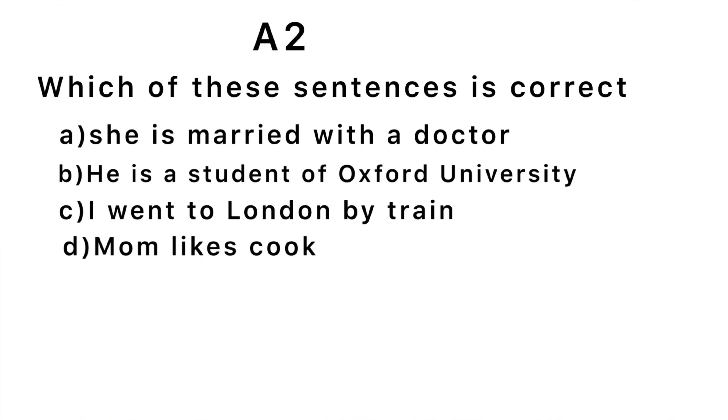The correct sentence is 'I went to London by train.' The first option is not correct because instead of saying 'she's married with a doctor,' we say 'she is married to a doctor.' 'He is a student at Oxford University,' not 'of Oxford University.' 'Mom likes to cook,' not 'mom likes cook.' That leaves the third sentence as correct. If you only got three correct, you are at beginner level. If you got all six or five correct, congratulations — let's move to intermediate level.